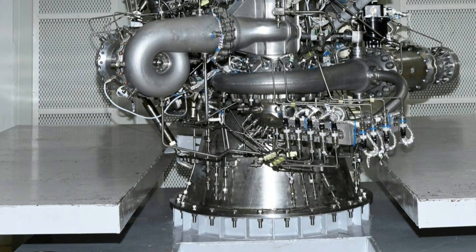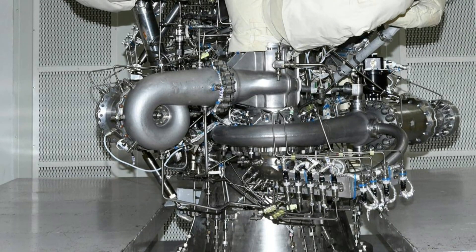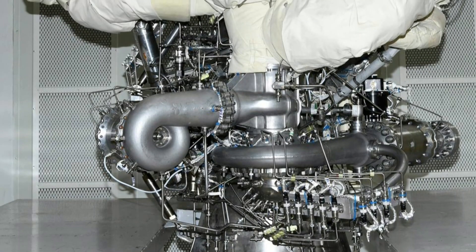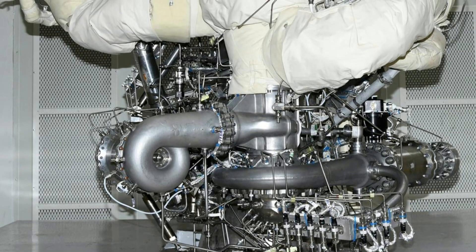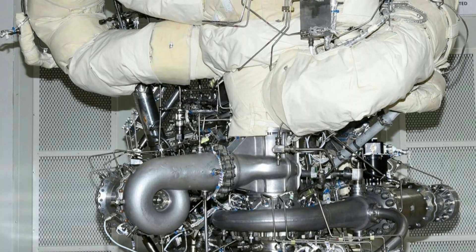This test is the first of a series of tests planned by ISRO to validate the design of the propellant feed system, including the low pressure and high pressure turbo pumps, the gas generators, and control components.